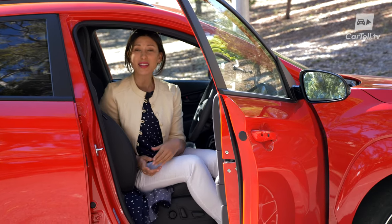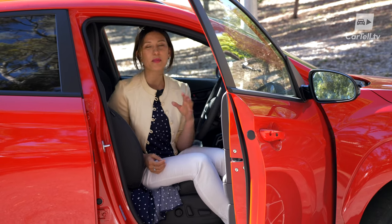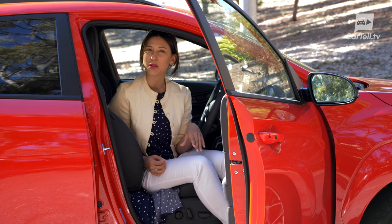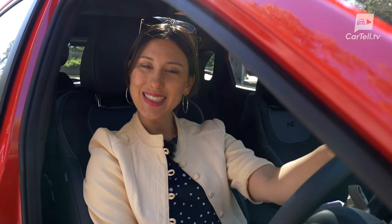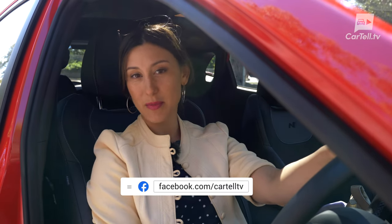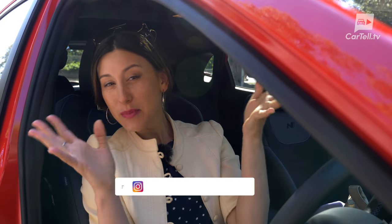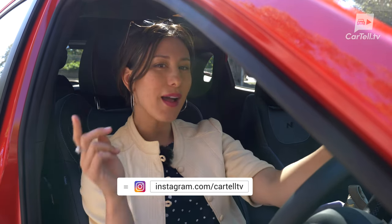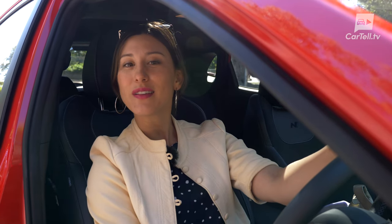Most people looking at these kinds of cars are going to welcome that everyday side to them, and the Kona N is just a great choice in that respect. I particularly like this red colour — what do you think? I might not buy it myself; I'm kind of a white and silver girl, but I think it looks good. Thanks again for watching Cartel TV. Are you going to go out and test drive one? I highly recommend it. Let us know in the comments and we'll see you in the next review. Peace.